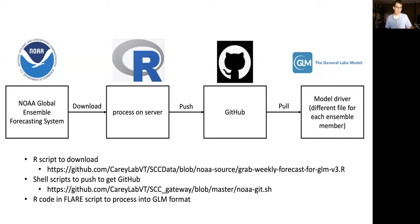We also access the NOAA ensemble forecasting system. There are great packages in R that allow you to download just the grid cell and variables you need. We process that on our server using R and push it to GitHub. When you execute FLARE and run the General Lake Model, it pulls from GitHub the meteorology file for the particular reservoir. The scripts to download and process are all located in the repository. These occur every day as part of the automated cycle.